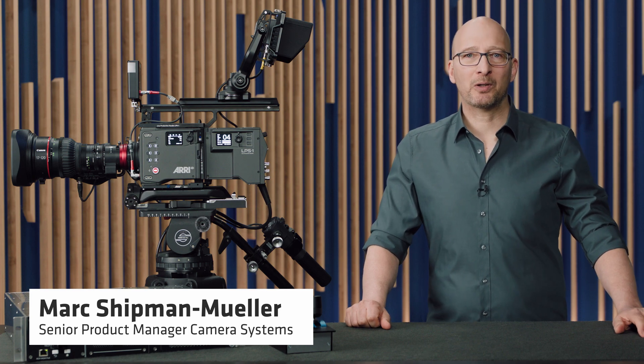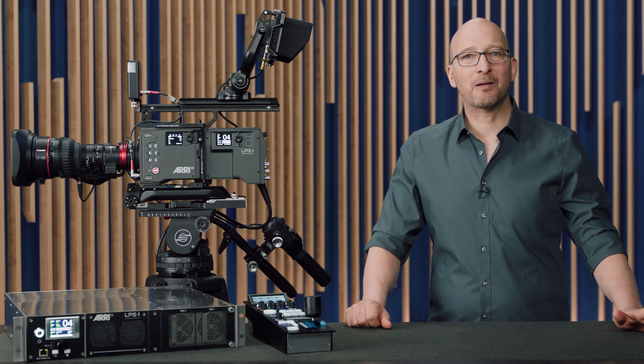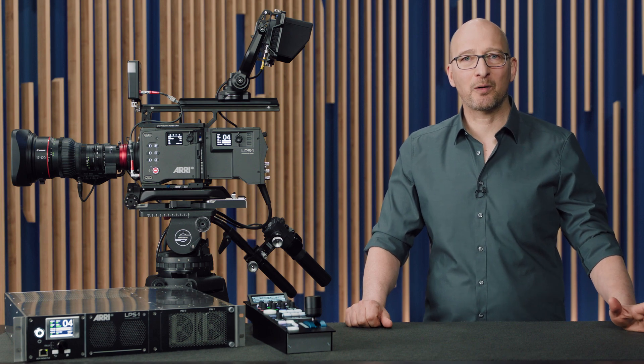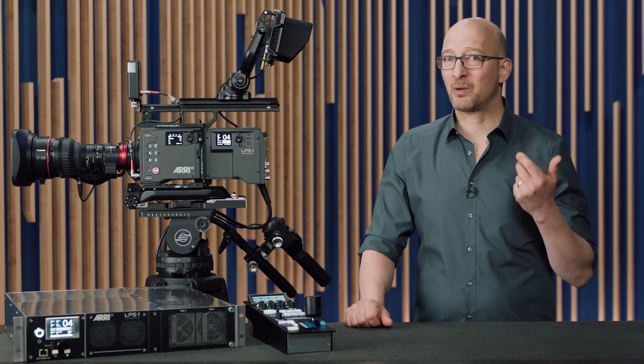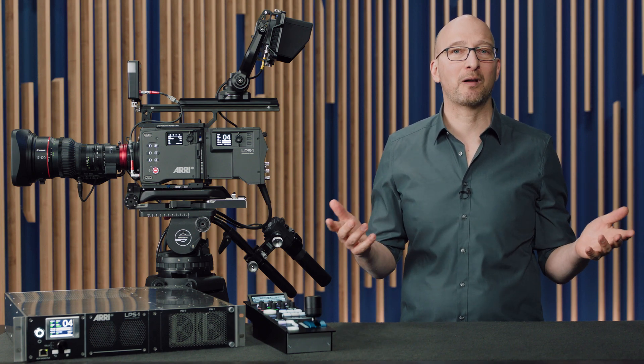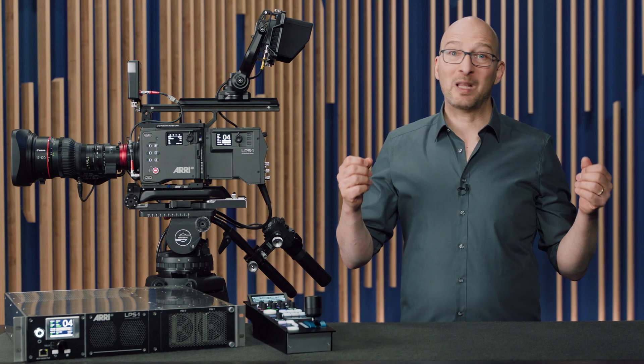Hello, my name is Marc Schippenmuller, and I'm a product manager for camera systems at ARRI. In the next minutes, I'll give you an introduction to the new Alexa 35 Live multicam system. You may wonder why this man looks so handsome — the reason is that we're also shooting this with Alexa 35 Live cameras. So, let's go.